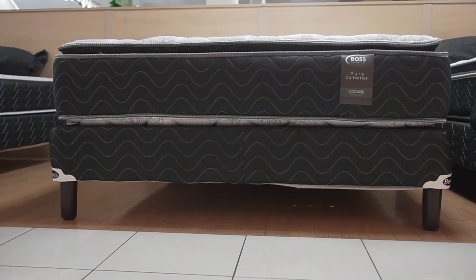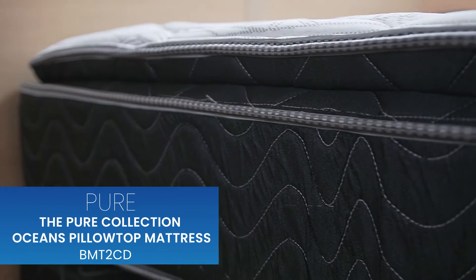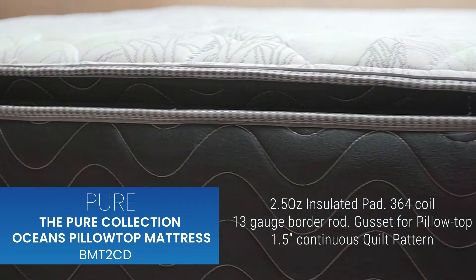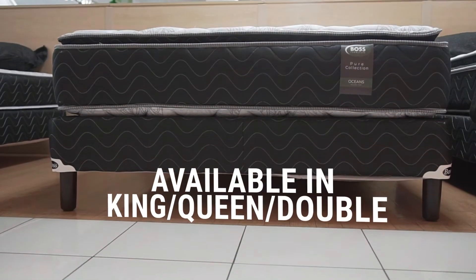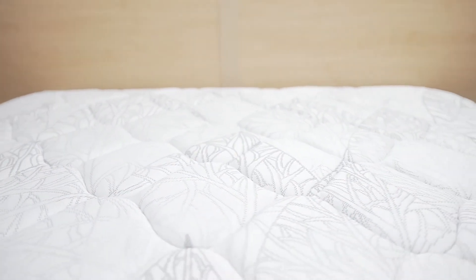The Pure Collection Oceans Pillow Top mattress is sleep perfected — 2.5 ounce insulated pad, 364 coil, 13 gauge border rod, gusset for pillow top, 1.5 continuous quilt pattern, available in king, queen, and double. Sleep in perfect peace on this magical mattress from Quartz.